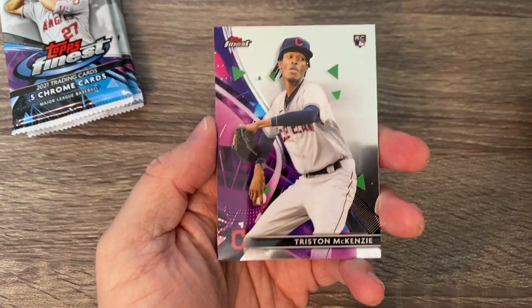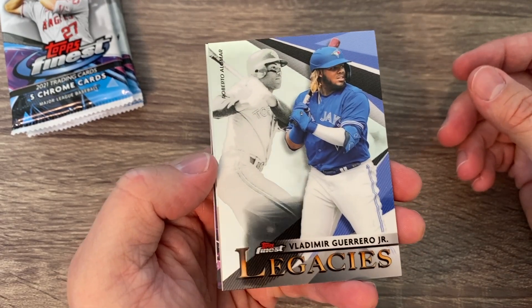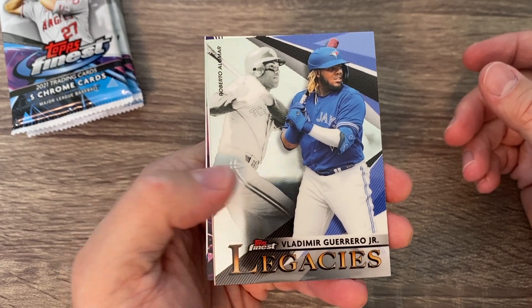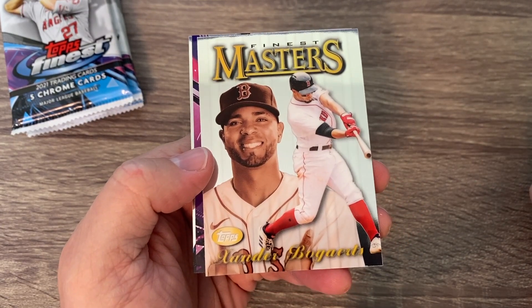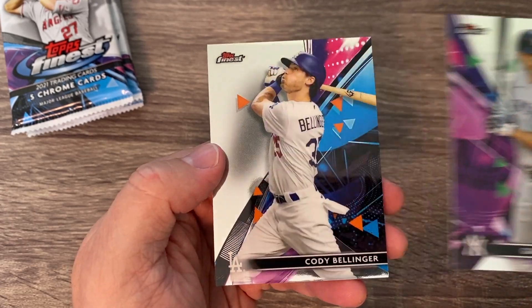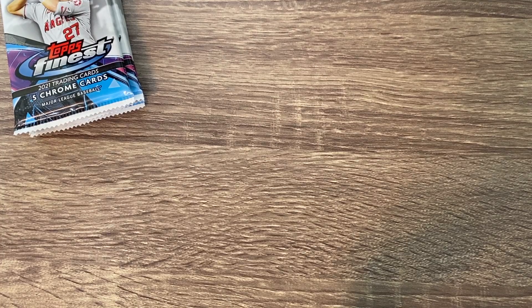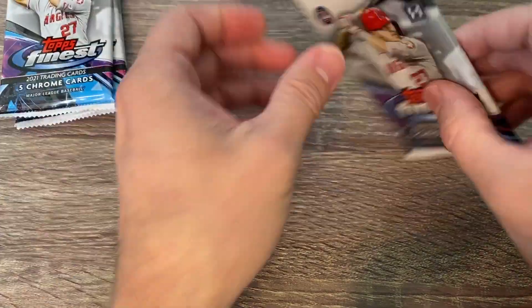Pack number two: we've got Tristan McKenzie rookie. There's a Legacy card — looks like Roberto Alomar Jr. with Vladimir Guerrero Jr. on it. We got a Masters card of Bogaerts — I actually voted for him for shortstop in the American League, he's having a great year. Mr. Stanton. And then Cody Bellinger, who was playing my Cardinals just the other night. They smacked him around, but Bellinger hit a grand slam his second at bat — his timing is back and he looks really good coming back from injury.